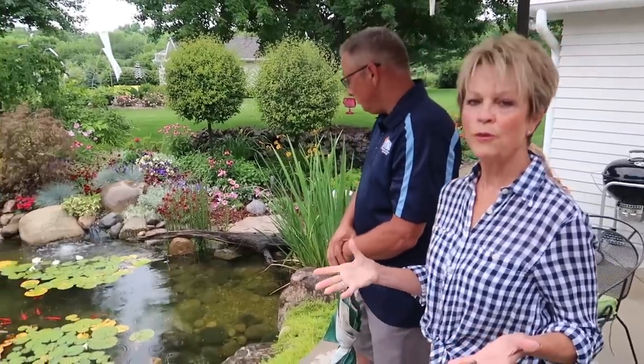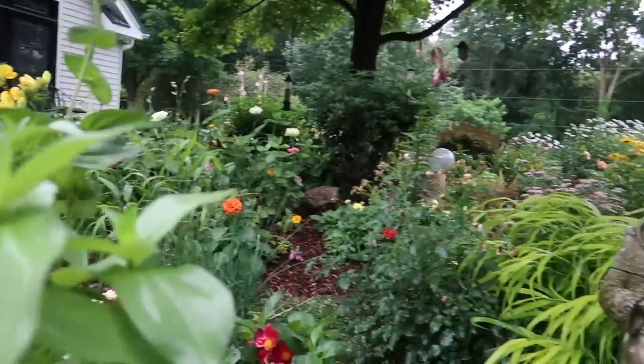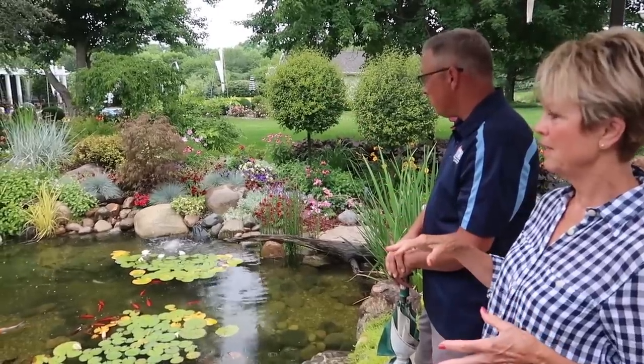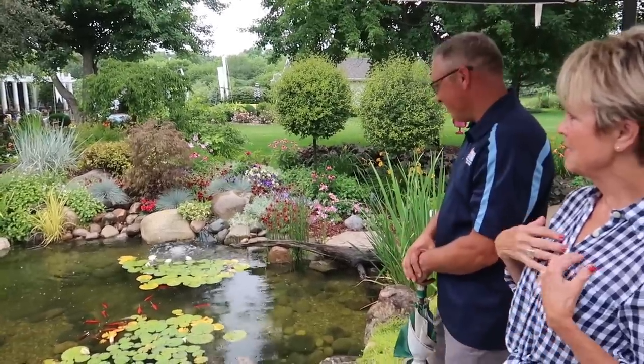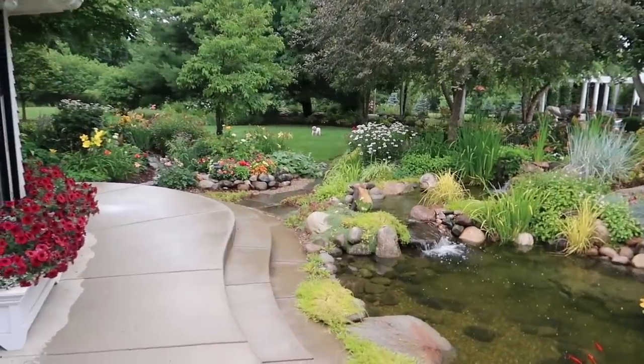How would you describe to somebody who has never had a water feature why they would want one? Oh, there is no reason why you wouldn't want one. You would want it for the relaxation, for the peace, to get out of yourself and look at nature. God did all of this — I just take care of it. I'm just his caretaker. And look at Bubba out there. He is the king of the castle out here, huh?